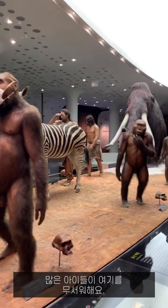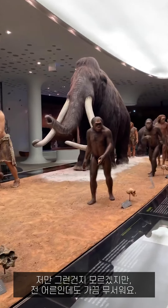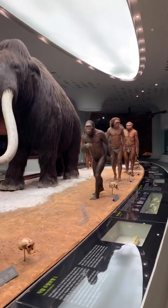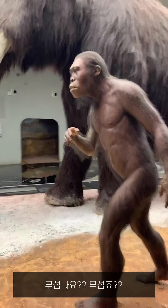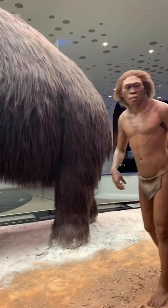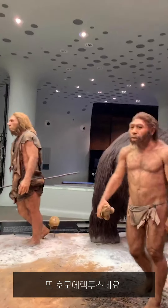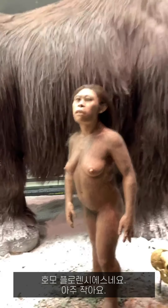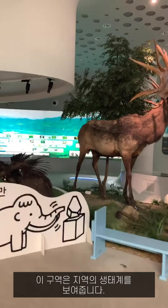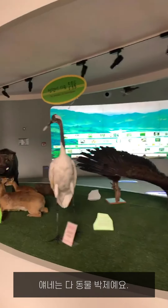Many children are scared of this place, but I'm an adult — though sometimes I'm scared too. This is Homo ergaster, this is Homo erectus, and this is Homo floresiensis — so tiny. This part shows local ecosystems. These are all stuffed animals — eagle, boar, elk, and more.